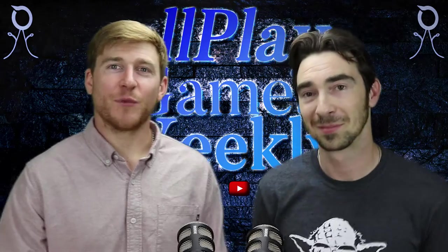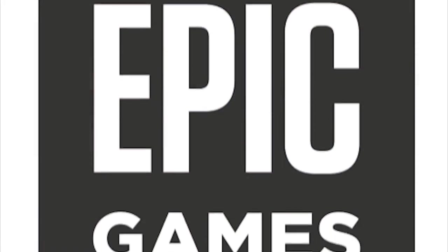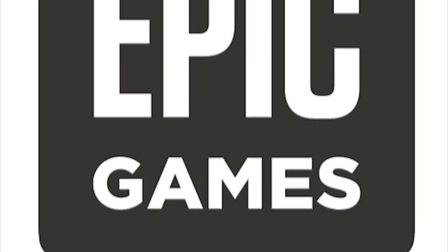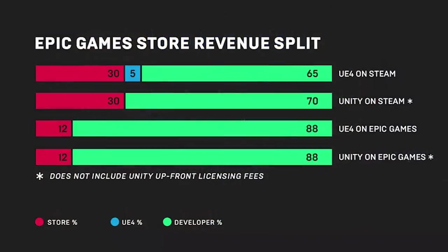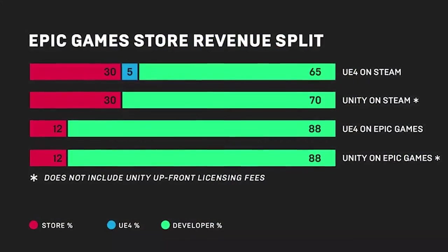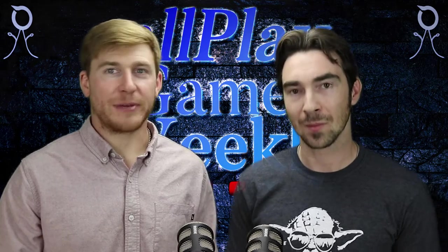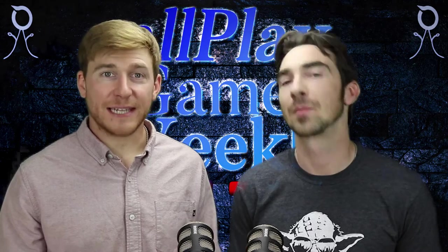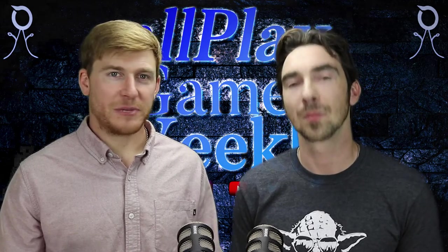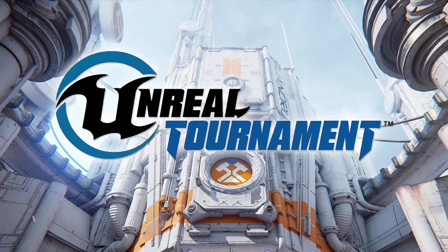This week I wanted to get everybody caught up on what's going on with the Epic Games Store. Their current model favors developers since they only take a 12% revenue cut, where other platforms like Steam take a 30% cut — so more money in your pocket if you're a developer. This has drawn a lot of developers to exclusively release through the Epic Games Store. They have 15 games, with some big-time names like Dauntless, Hades, Roller Coaster Tycoon Adventures, and Unreal Tournament.